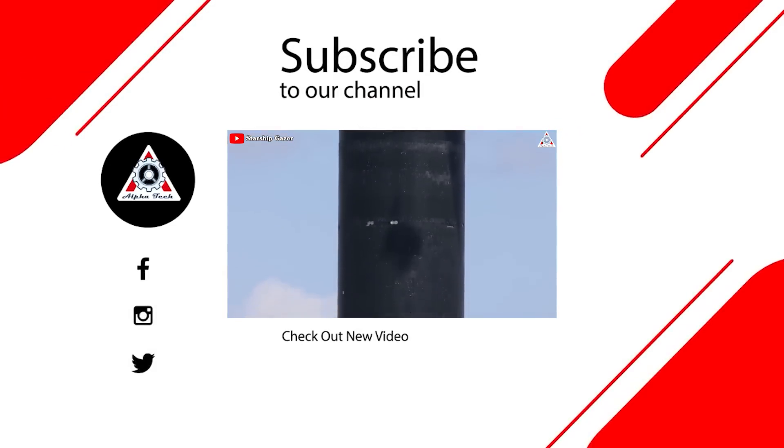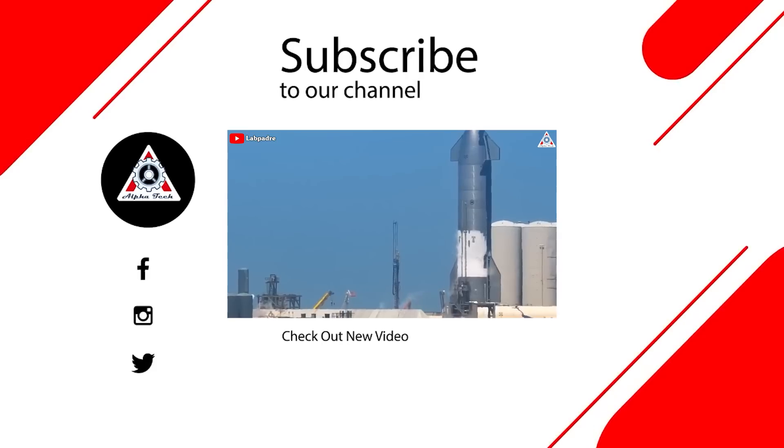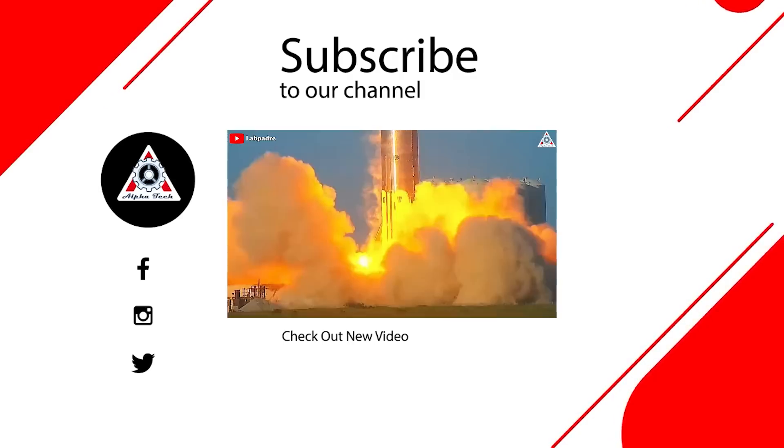And that'll do it for today's episode. We hope you enjoyed it and learned something new. Please let us know what you think in the comment section below — your feedback is very important to us and helps us make better videos for you. Thank you so much for watching and see you next time.